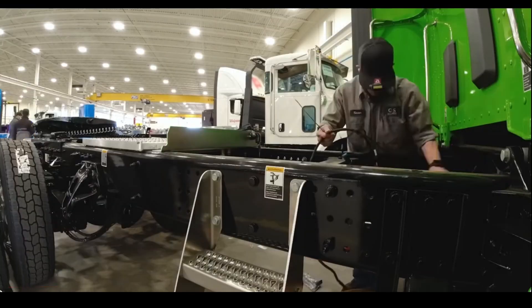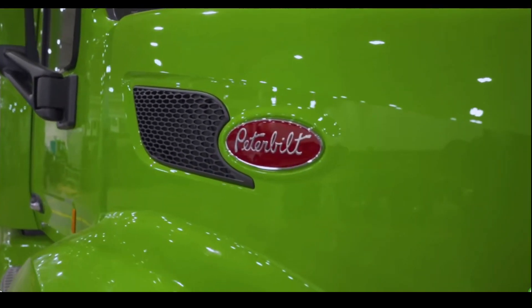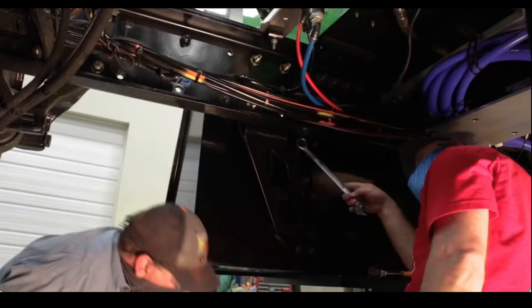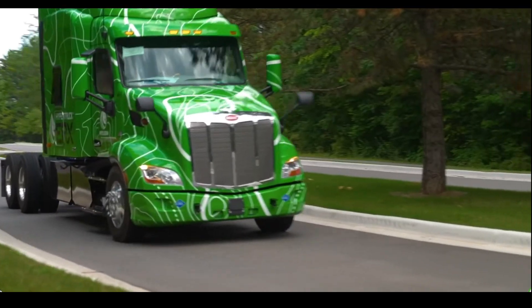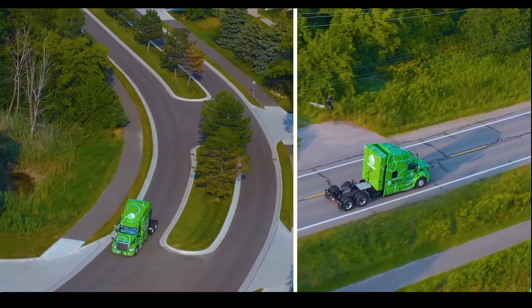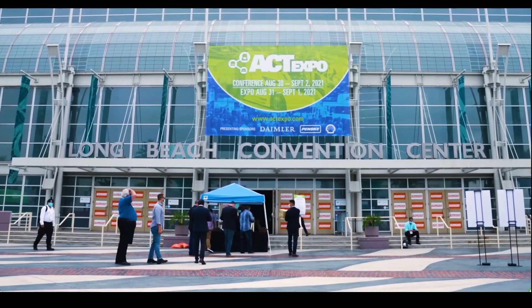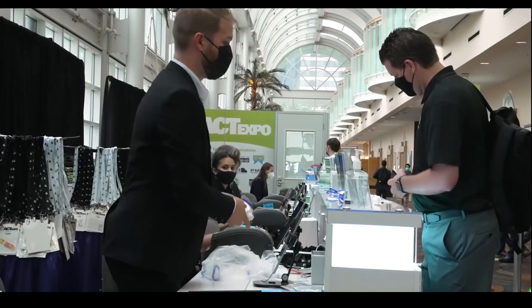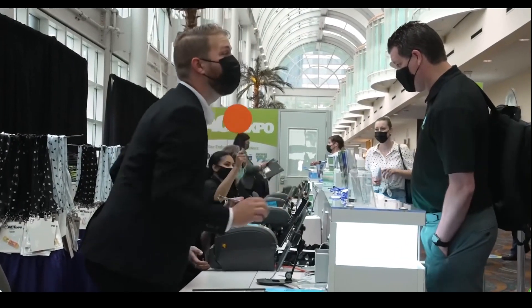We started getting the truck out of Peterbilt in Denton, Texas, took it up to Michigan, upfitted and specked it out, drove it around to make sure it was safe and rode smoothly. Now we're down at ACT Expo in Long Beach, California, and we're so excited to show off the hard work.